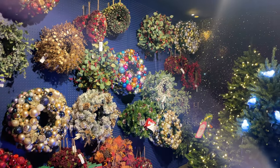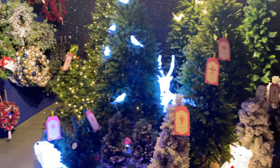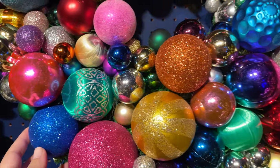At the further end of the shop you can find a separate room with Christmas trees, lights and wreaths. My favourite had to be this colourful and sparkly one.